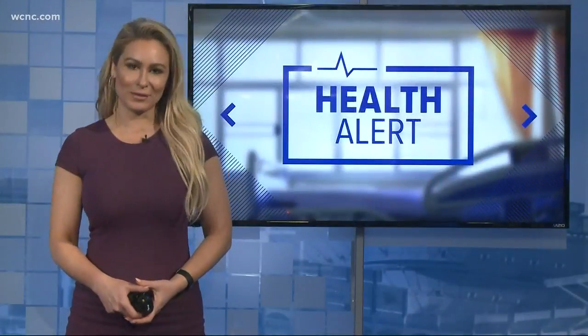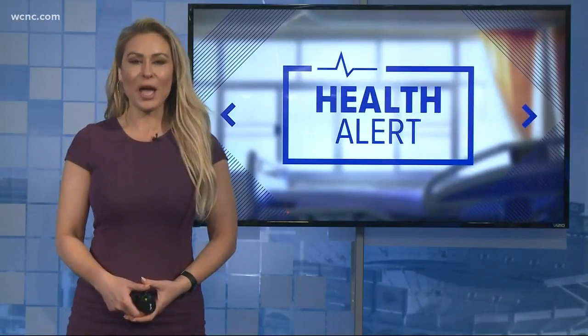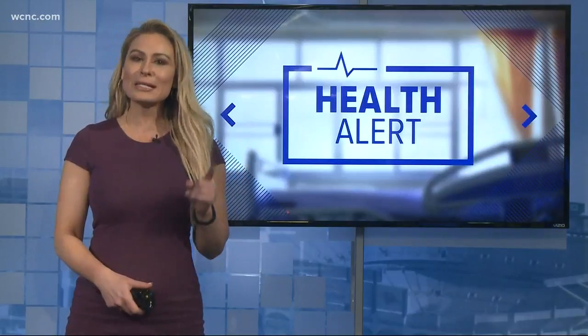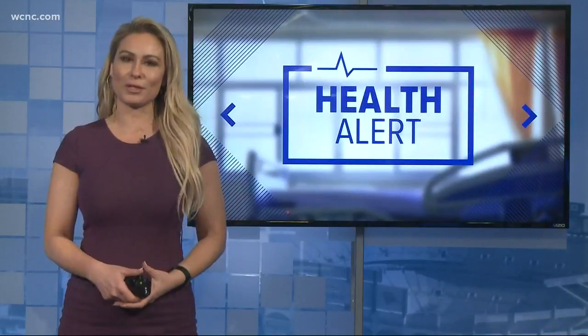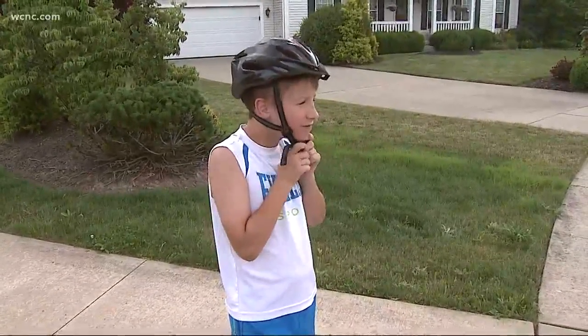May is National Bike Safety Month, and while riding a bike is a great way for kids to get exercise, thousands of children are hurt in bike crashes each year. But there is a simple way to stop those injuries. It's good to look for a helmet that is certified by the Consumer Product Safety Commission — it'll say CPSC on the inside of the helmet.